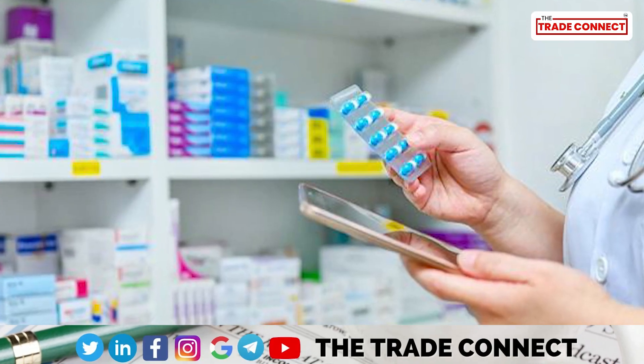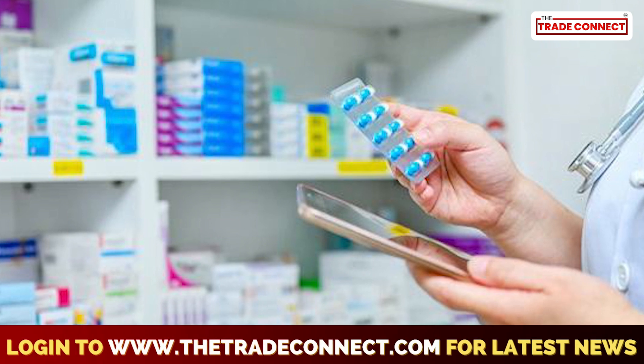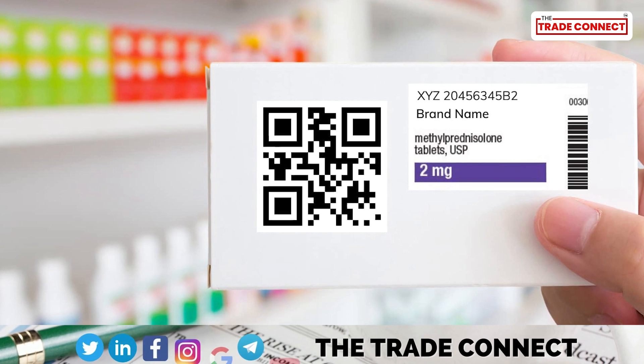The government may soon launch a track-and-trace mechanism to prevent counterfeit and substandard medicines. Under this, customers can use QR codes to verify the authenticity of the pills.